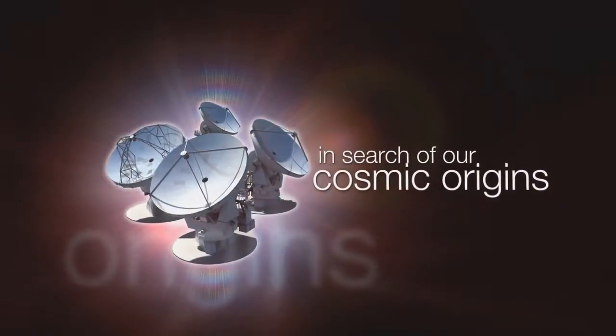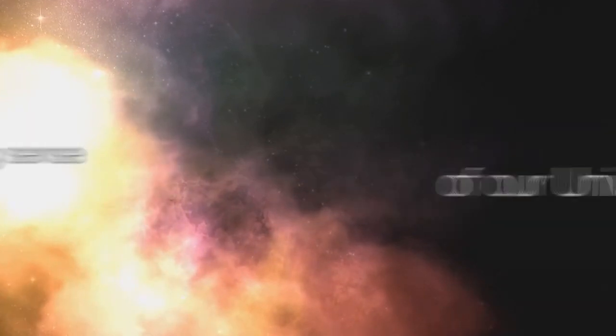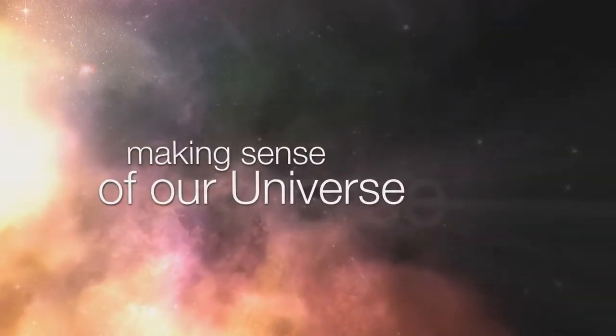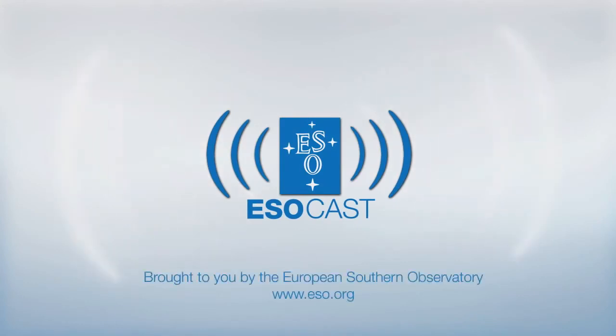This is the ESOcast — cutting-edge science and life behind the scenes of ESO, the European Southern Observatory. Exploring the ultimate frontier with our host Dr. J, aka Dr. Joe Liske.